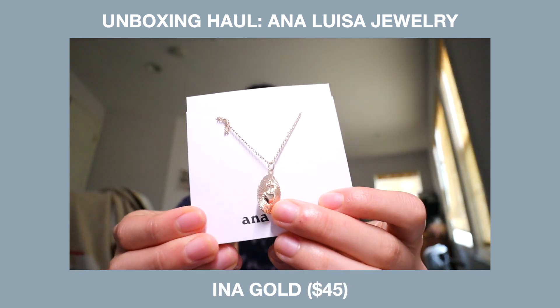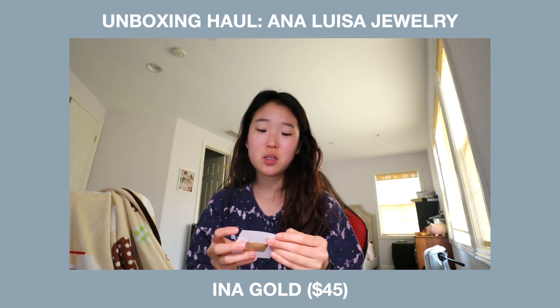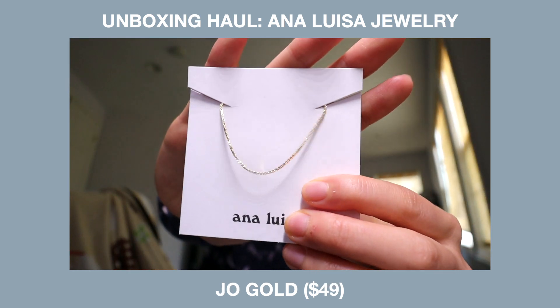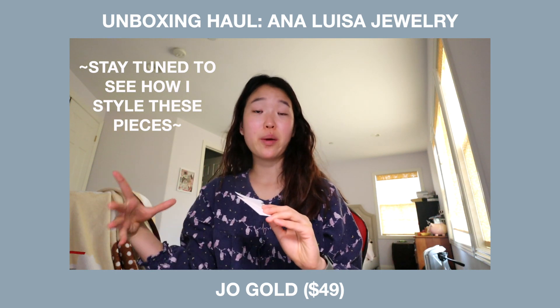This is the Ina Gold, priced at $45 right now — it's marked down from $59. This is an amazing piece that I think is a nice everyday necklace. This is the Jill Gold priced at $49. I really like how it's so simple — I think this is a beautiful gold necklace just to wear by itself.